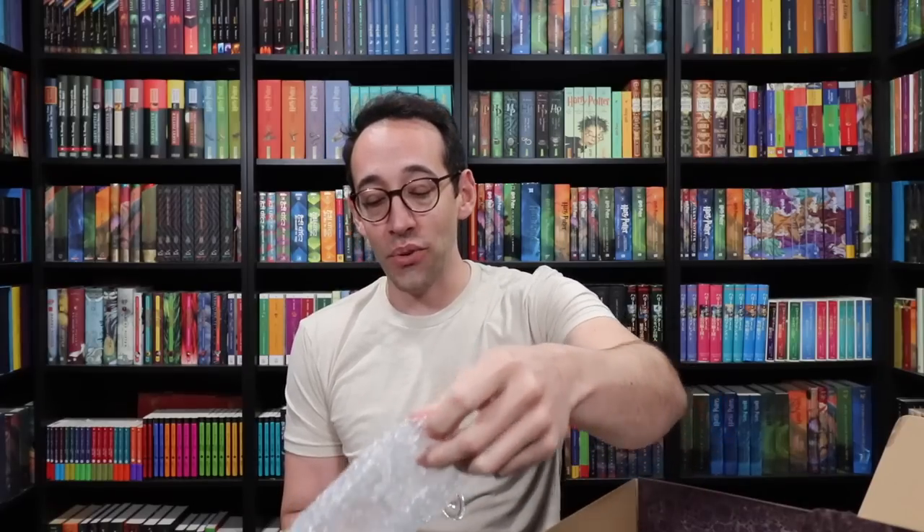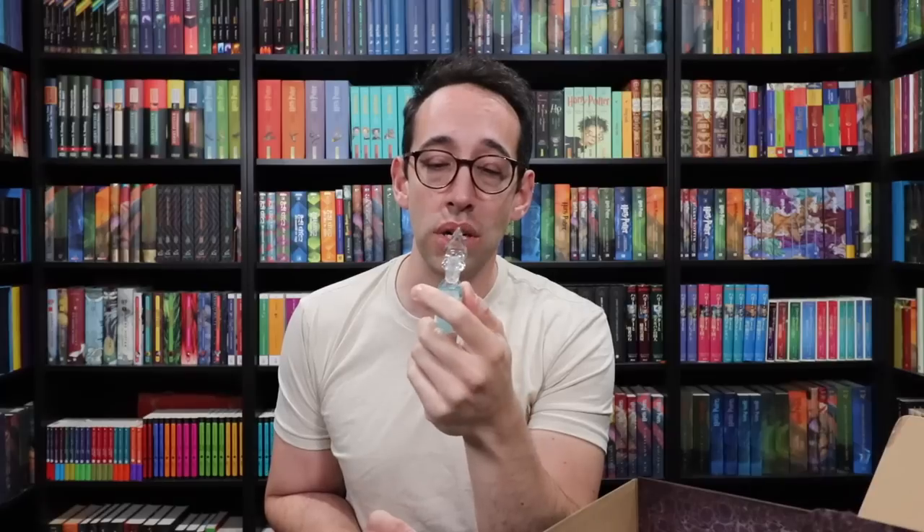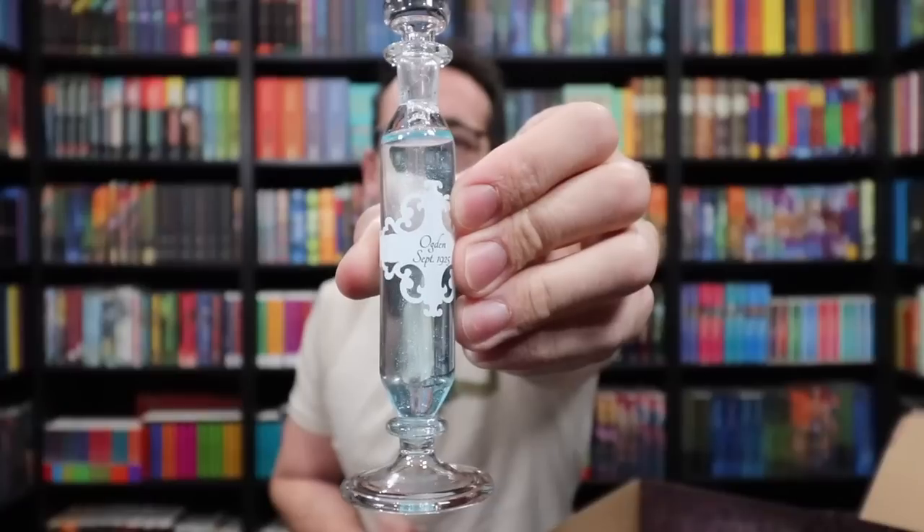Next up we have this long brown box. The Wizarding Trunk has created memory vials — there are two up on my shelves and now we have a third. It says 'Ogden, September 1925.' It's referencing something in Half-Blood Prince. Look at this awesome memory vial — beautiful light blue liquid inside with glitter that makes it feel like a sparkling memory. And these are blown glass. High quality stuff.